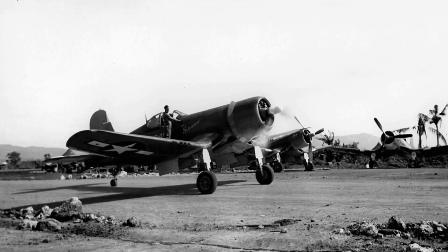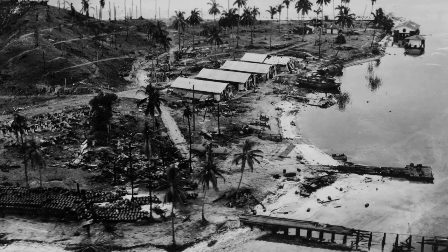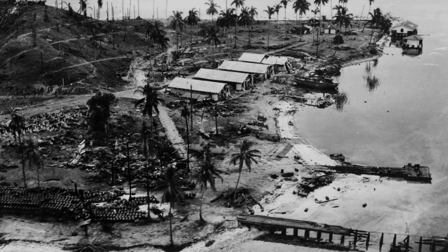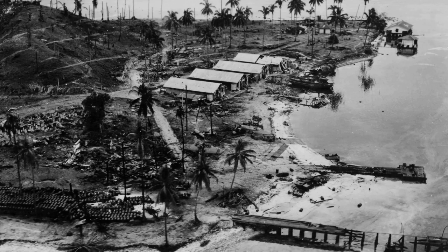During World War II, Guam and the CNMI were vital to United States interests in the Western Pacific. These islands served as important bases for military aircraft, naval operations, and nuclear deterrence. The first major amphibious landing occurred on Guadalcanal in August 1942. Japanese defenders built elaborate networks of bunkers and artillery emplacements during the battle. The Japanese held Guam until August 12, 1944, and surrendered a month later. Thousands of American soldiers were killed and wounded.